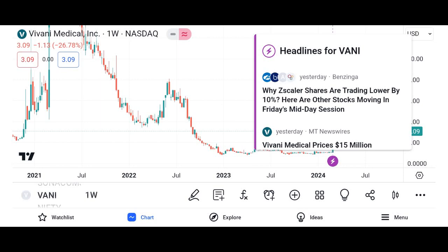Hello everyone and welcome back. Today we're diving into the world of investing to explore Vani shares, an intriguing investment opportunity that has caught the attention of many investors. In this video, we'll cover what Vani shares are, how they work, and whether they might be a good addition to your investment portfolio.